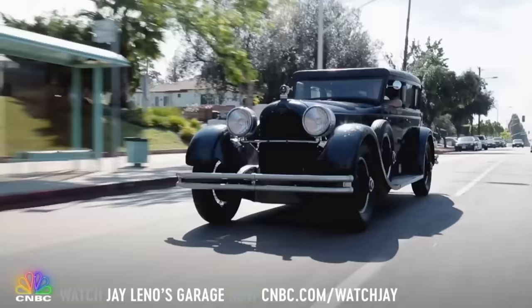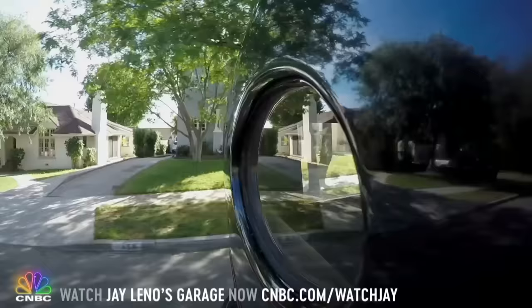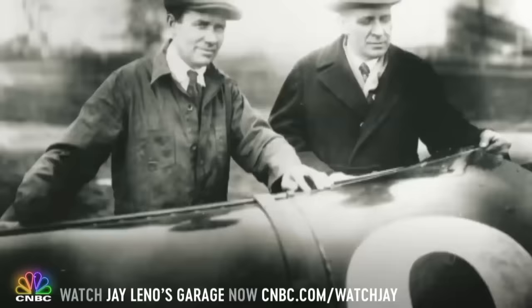The car I'm driving right now is a 1927 Duesenberg Model X. It looks like a gangster car because it's got the low roofline, and it's quite stylish for the period. It's just a wonderful old girl.